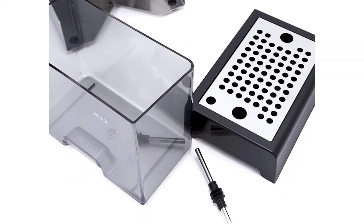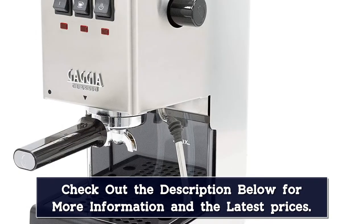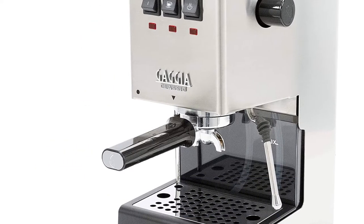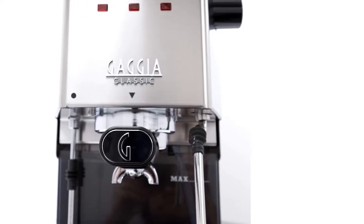The Gaggia has three large rocker switches for on/off, making coffee, and frothing, which makes it exceptionally easy to use. Its water tank holds about 2 quarts and is filled from the top but can't be removed and taken to the sink. Filters like the ones the pros use for 1 and 2 cups are included, as well as a fail-proof filter for beginners, a scoop, and a tamper.